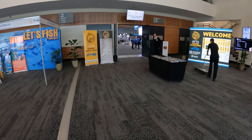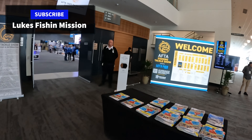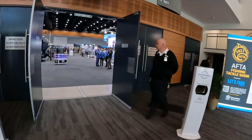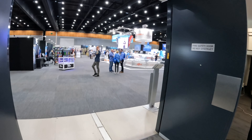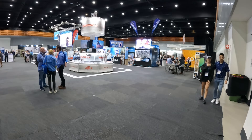I'm at the Gold Coast Convention Centre — not here for the wedding expo. Very excited behind this door after 2023 on the Gold Coast: the Australian Fishing Trade Association show.